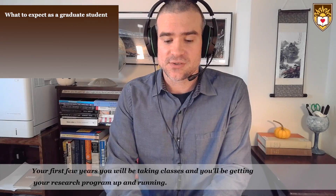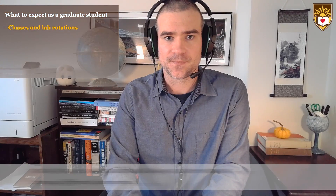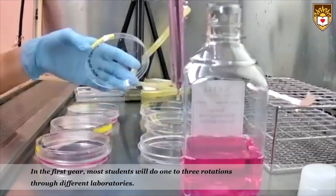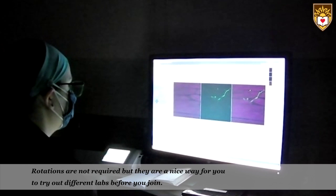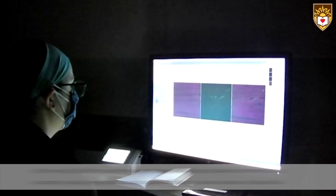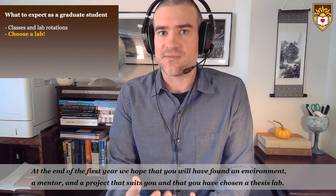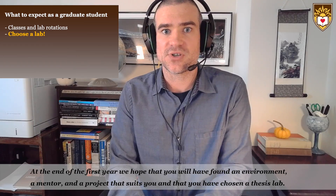Your first few years you will be taking classes and getting your research program up and running. In the first year, most students will do one to three rotations through different laboratories. Rotations are not required but they're a nice way for you to try out different labs before you join. At the end of the first year, we hope that you will have found an environment, a mentor, and a project that suits you, and that you have chosen a thesis lab.